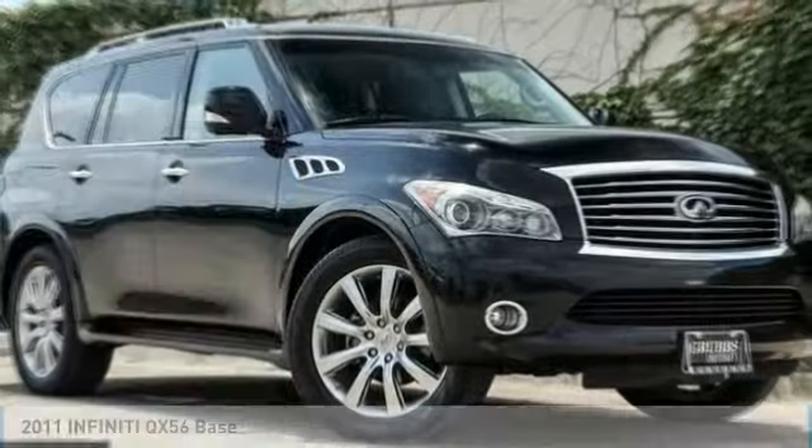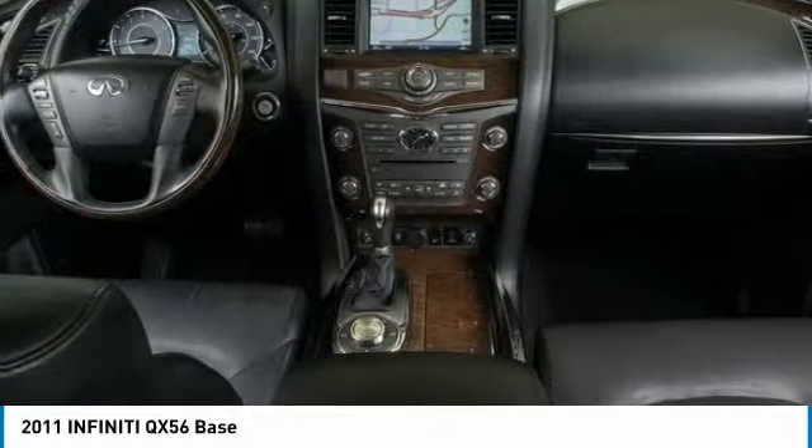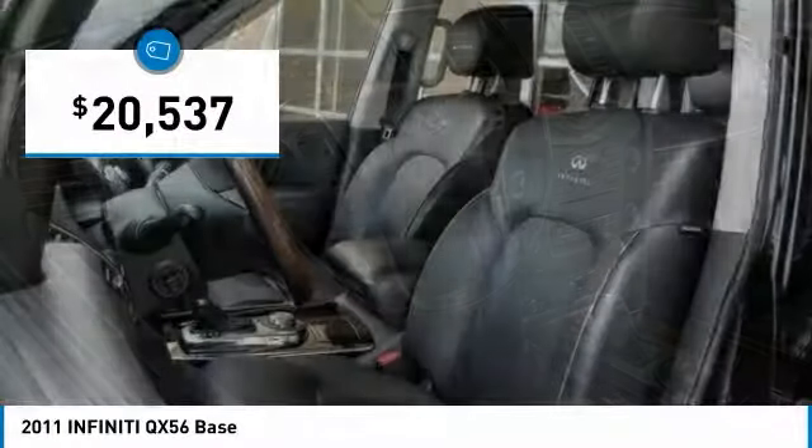You are going to love the 2011 Infiniti QX56 — a uniquely personal expression of style. Jealously comes standard, and is priced below $25,000.